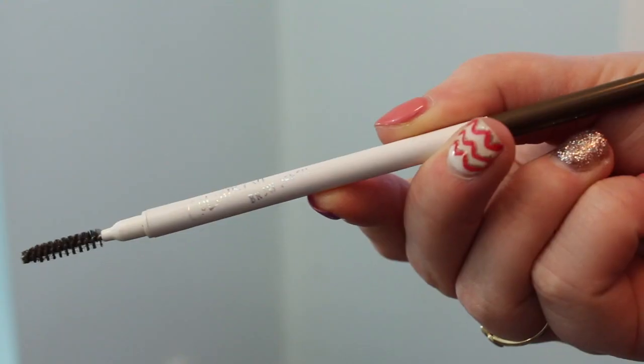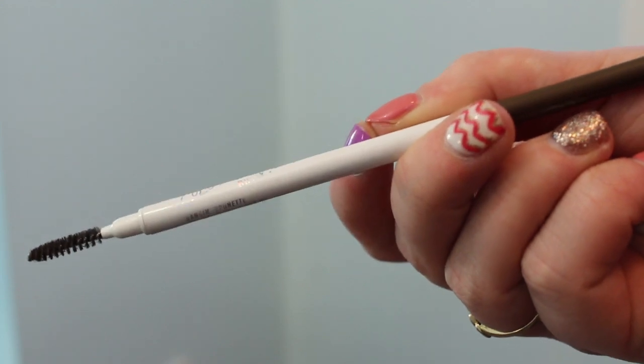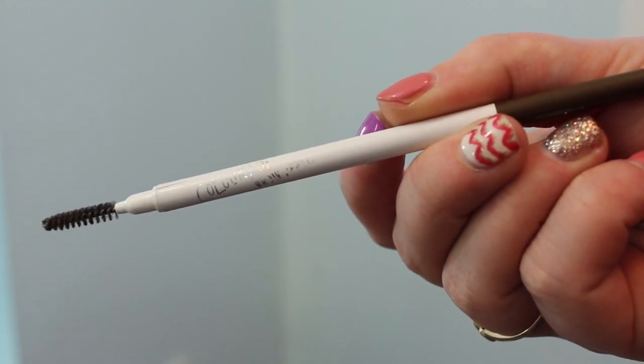The other thing I love are my brows. I've been loving the ColourPop Brow Pencil — I don't even know what it's called, but it's just the brow pencil. I love it. It's super skinny, the nib is really easy to control, it's super pigmented, and it lasts all day.